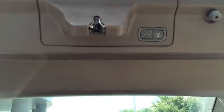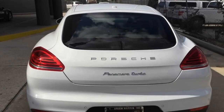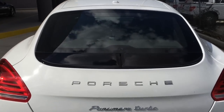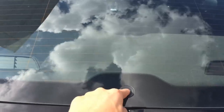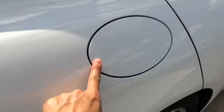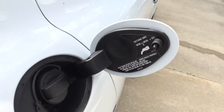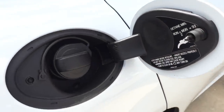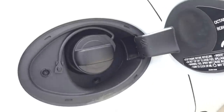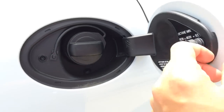One touch close. Gas cap is located on the passenger side — with the door unlocked, just press it in to open. It does require premium gas only and holds approximately 26.4 gallons of fuel — a very large tank.